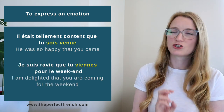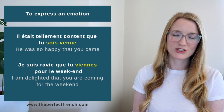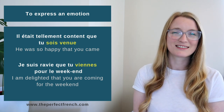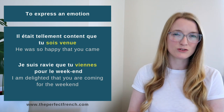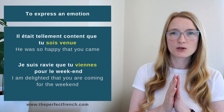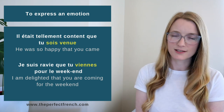'Il était tellement content que tu sois venu' — He was so happy that you came. 'Je suis ravie que tu viennes ce week-end' — I'm delighted that you're coming this weekend. Note that 'sois venu' is the verb venir conjugated in the subjonctif passé, while 'viennes' is venir in the subjonctif présent.